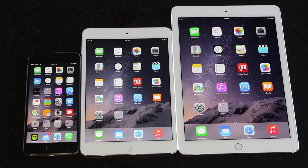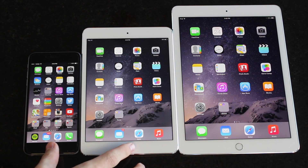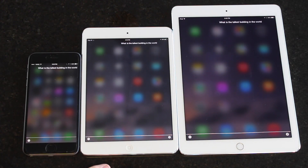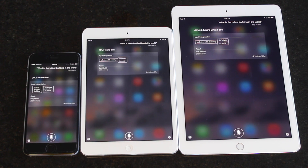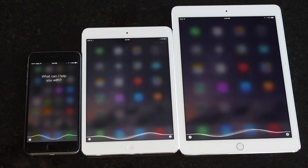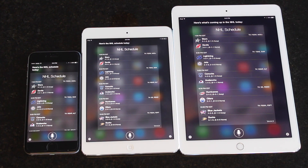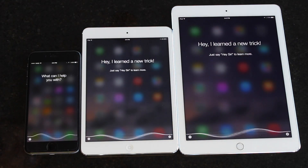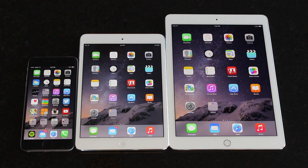I also ran a few Siri prompts to see which device would display an answer the fastest — more for fun than anything else. The prompts included: 'What is the tallest building in the world?', 'Are there any NHL games tonight?', and 'Search the web for Apple.'